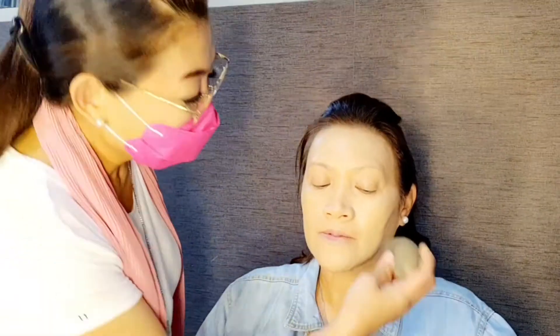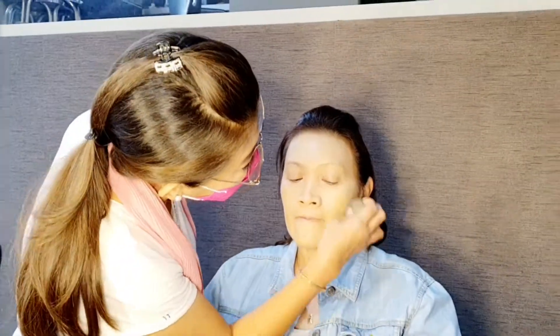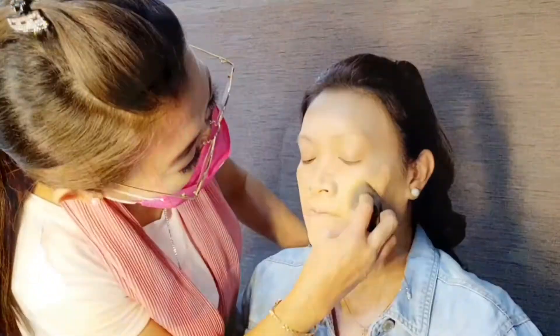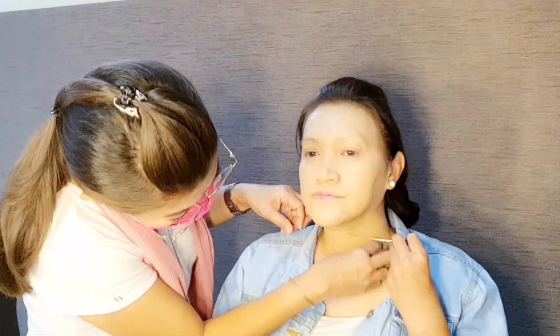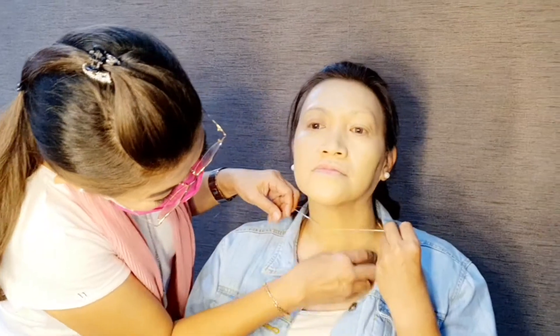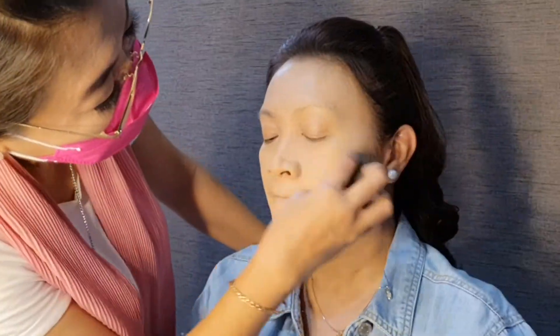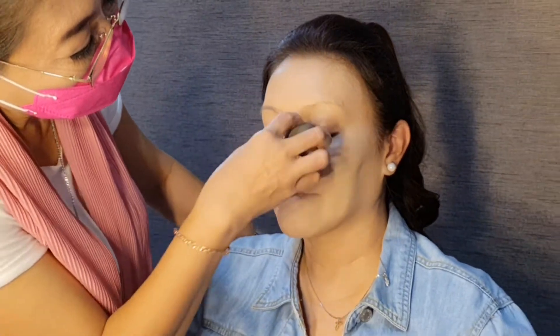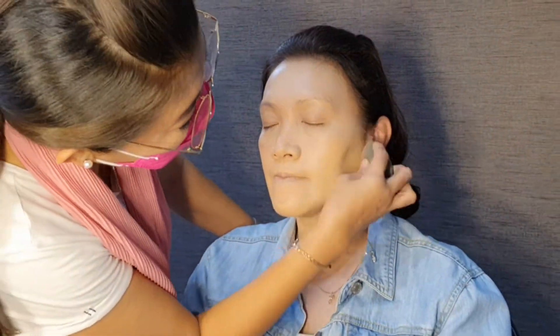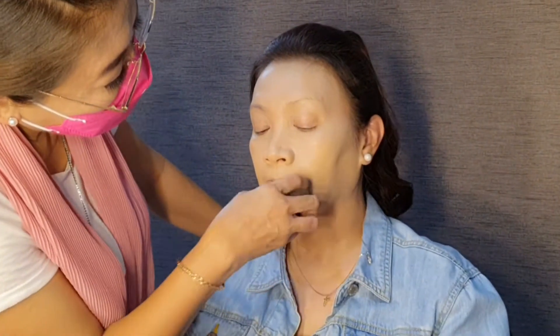Jangan lupa ya teman-teman, bagian leher juga ya. Untuk meratakan, kalian harus benar-benar maksimal. Karena kalau ratanya nggak pas, nanti biasanya suka krek atau suka retak-retak. Aku ratain sampai benar-benar rata.